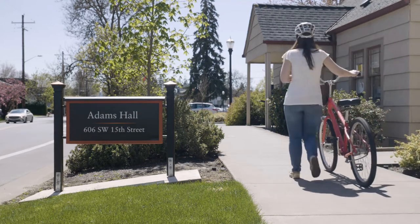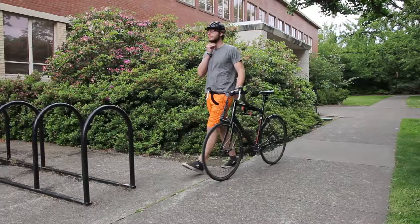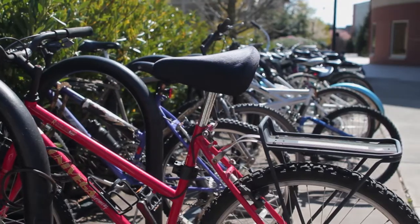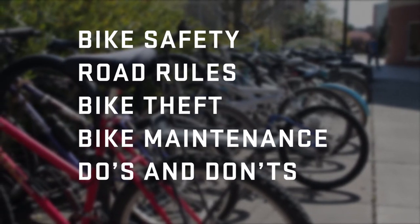In order to participate in the OSU Beaver Bike Rental Program, there are a few things that every biker should know to protect themselves and to protect others. Biking is a fun and easy way to get around OSU and Corvallis — it is also a great way to stay in shape and save money. In this video we will go over the basics of bike safety, rules of the road, how to prevent bike theft, how to perform basic bike maintenance, and the do's and don'ts of biking.